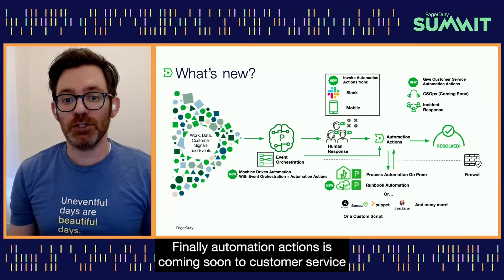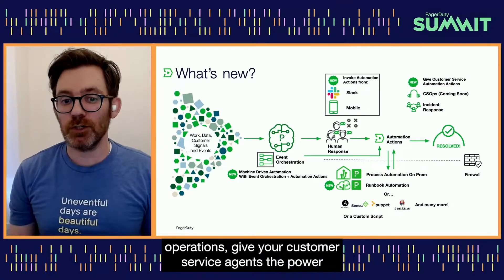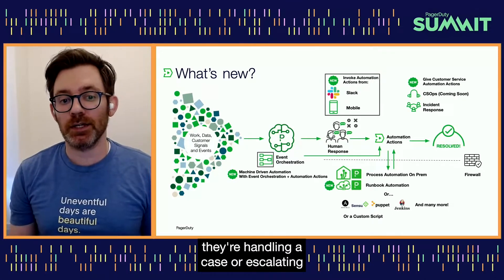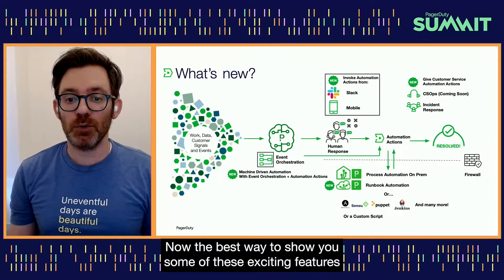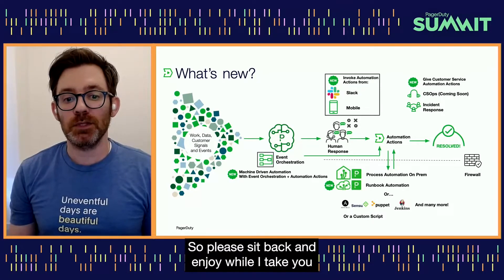Finally, Automation Actions is coming soon to customer service operations. Give your customer service agents the power to run additional diagnostic steps when they're handling a case or escalating to an on-call resource. Now, the best way to show you some of these exciting features is with a demonstration. So please sit back and enjoy while I take you through an example.